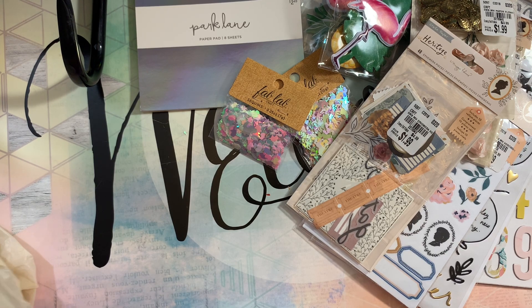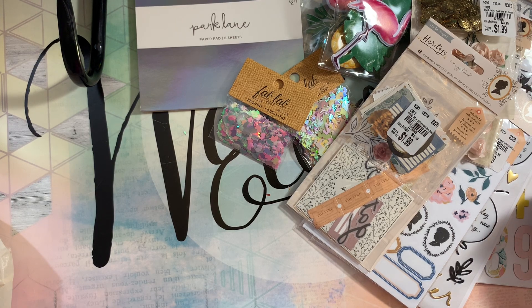Then I went in hoping to find the ephemera from the Carousel collection — the Carousel Confetti with the giraffe from Maggie Holmes — because I don't have that one. I know some of you guys are finding that one but I can't find it anywhere. I was also hoping to find the Open Book floral ephemera.